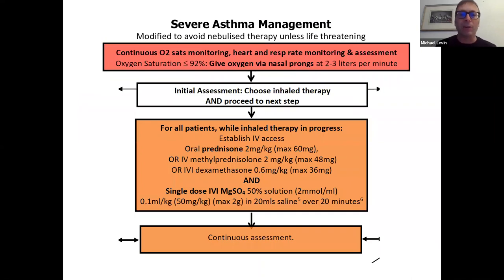At the middle of the algorithm are important caveats. Everybody needs continuous oxygen monitoring, assessment, choosing the inhaled therapy, and proceeding immediately to the next step. To reduce the likelihood of progression in severely affected patients using metered dose inhaler and spacer — and to potentially shorten the duration of nebulizer use in patients with life-threatening symptoms — we recommend treating with systemic bronchodilator agents at the same time as inhaled bronchodilator therapy, including intravenous magnesium sulfate, as well as immediate corticosteroid therapy to reduce long-standing inflammation.